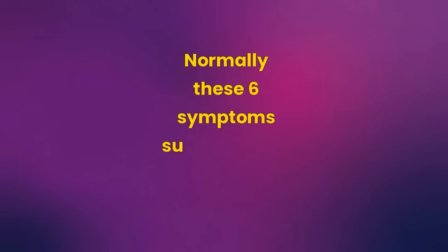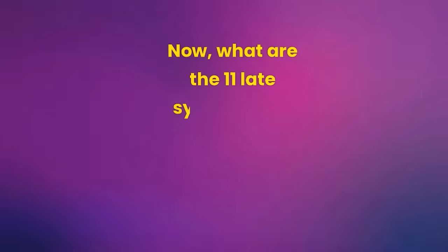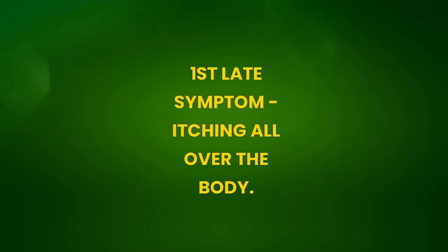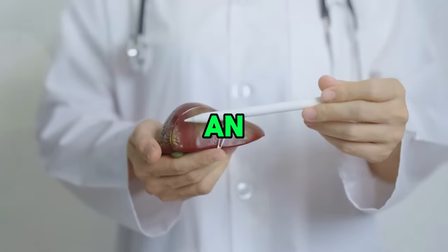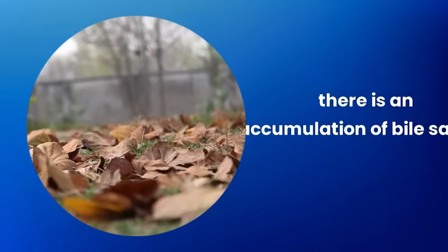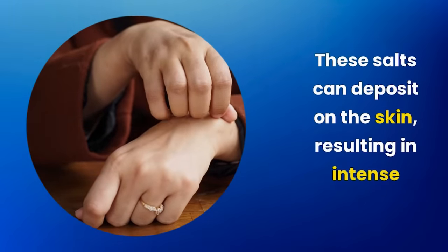Normally, these six symptoms suggest initial hepatic steatosis. Now, what are the 11 late symptoms of fatty liver that you cannot ignore? First late symptom: itching all over the body. In cases where liver disease is in an advanced stage, there is an accumulation of bile salts in the blood. These salts can deposit on the skin, resulting in intense itching, more common on the palms of the hands but can spread all over the body.